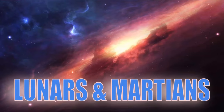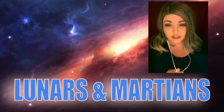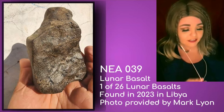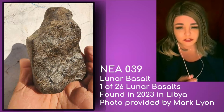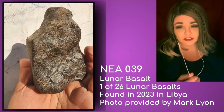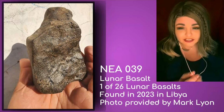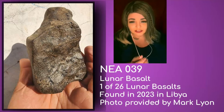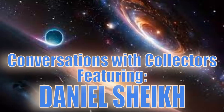For lunars, one notable classification is NEA 039 from Northeast Africa — one of 26 lunar basalts. Mark Lyon is one of the main mass holders and provided a photo. It is the fourth largest lunar basalt ever found. For the remaining lunar classifications, preferred classifier Daniel Shake takes over.